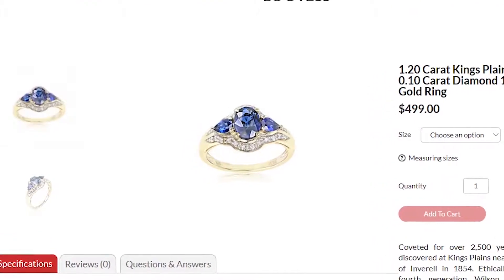If you want to learn more about Kings Plains sapphire, do check out my Gems in 60 Seconds video for this gemstone. I'm sure you'll learn a few interesting things about its beauty and rarity, but back to the ring.